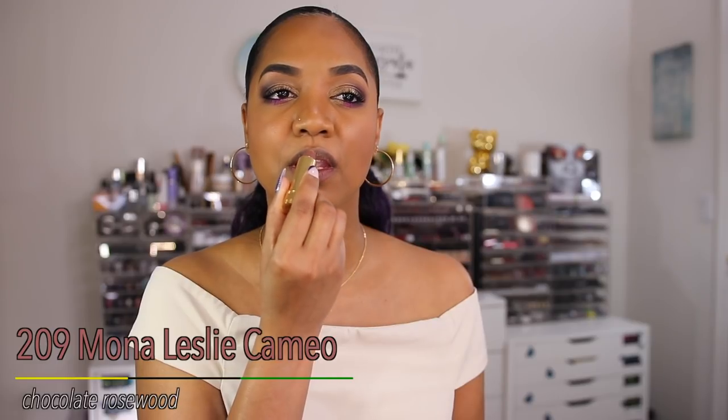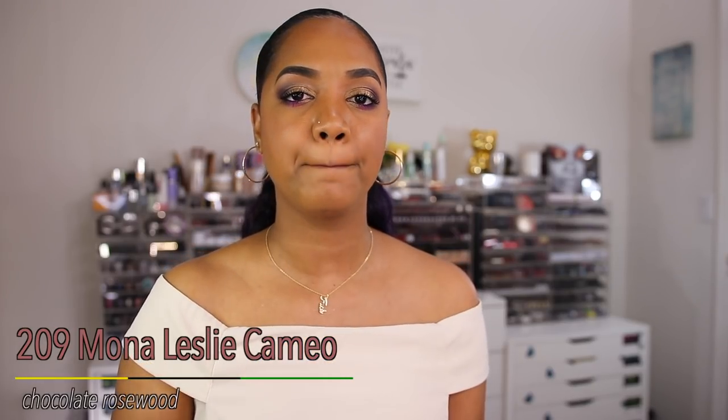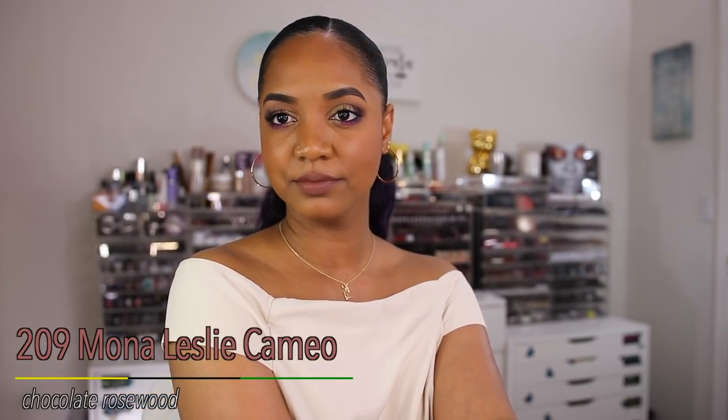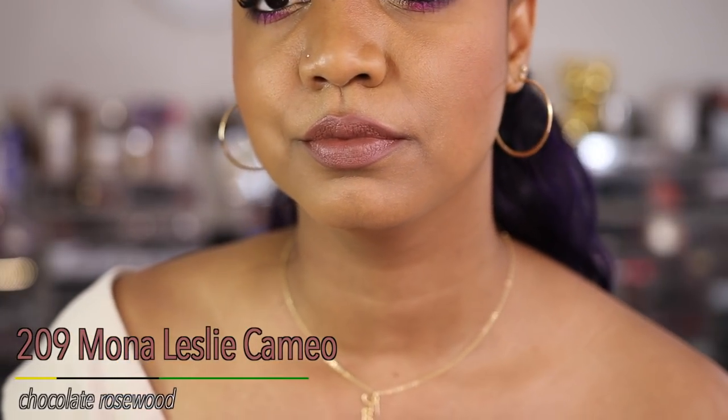The next shade is 209 Mona Leslie Cameo, described as a chocolate rosewood — actually a pretty great description. It's a medium chocolatey brown with a rosy undertone, a deeper nude on my skin tone. I love shades like this — brown with a little rosiness. It reminds me of a true 90s nude. I love mixing it with the lighter Penny Beige, outlining the edges for dimension, and topping with a gloss for the perfect nude.